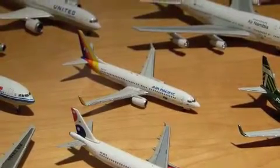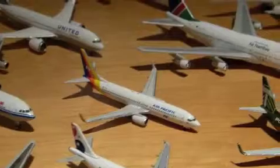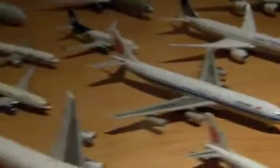Air Pacific — Air Pacific slash Fiji Airways Boeing 737-800. Air China Airbus A343. AirTran Boeing 737.